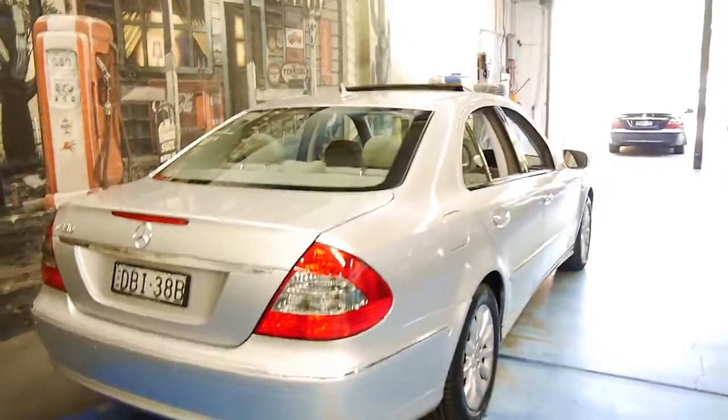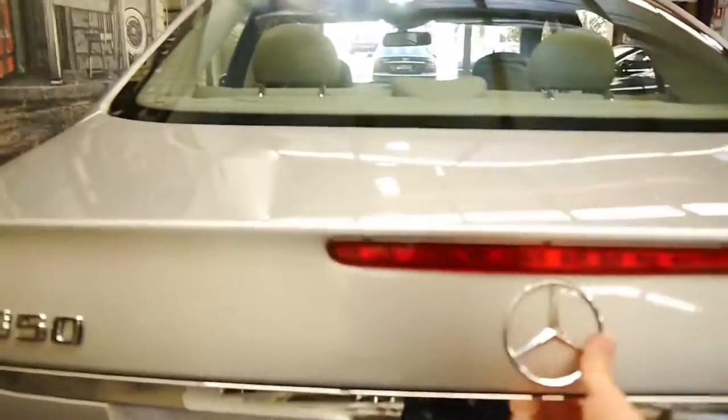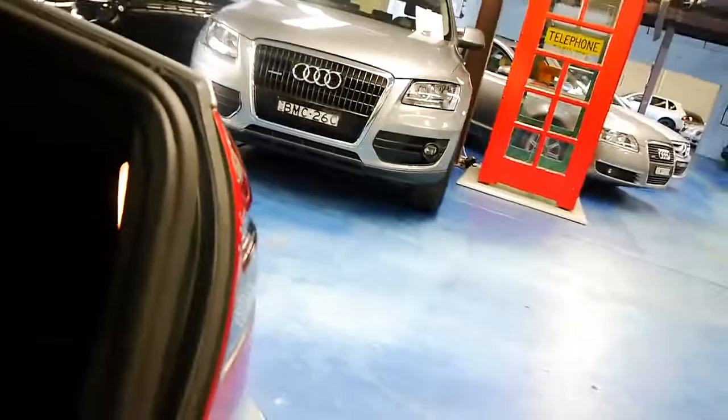We also just bought another one in the background there — if you can see it — which is the same year. These have a nice big boot. It's got a big Mercedes-Benz battery and a full-size spare, which doesn't look like it's ever been on the car.